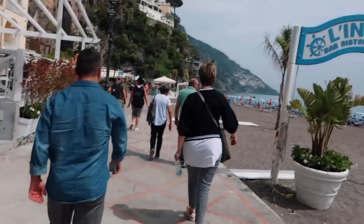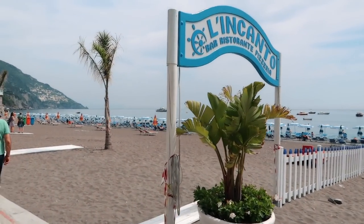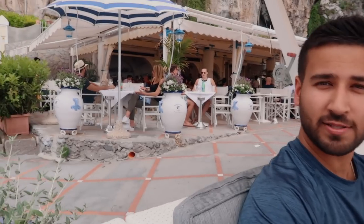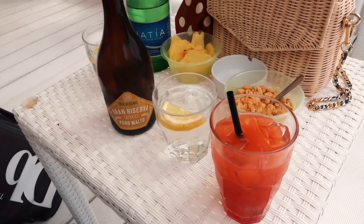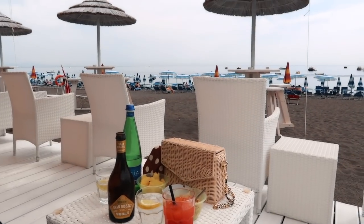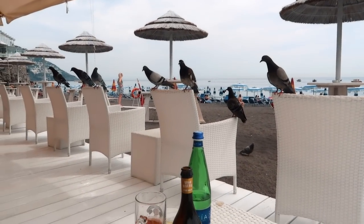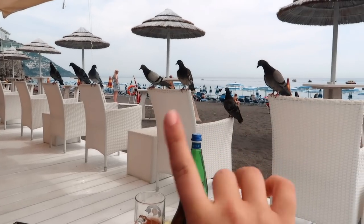Everyone is out on the beach today. We got a little limoncello for a souvenir and now we're looking for a spot on the beach to have a drink. We grabbed a seat here and I'm having a Copacabana — no alcohol but it tastes like a Shirley Temple, so yummy. We're at the Incanto restaurant and they brought us some chips and nuts with our drinks. It's a war between us and the birds — they keep coming for our treats!